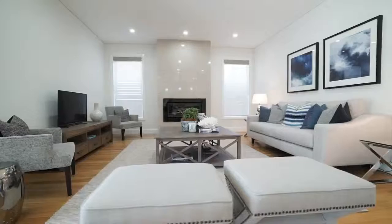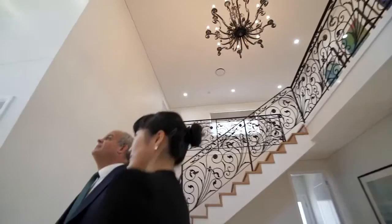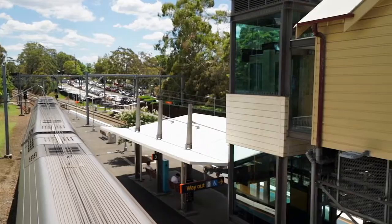It features a series of generous formal and casual living spaces, along with a grand entry foyer with soaring double-height ceilings. Capturing lovely leafy views from its upper level, it enjoys a wonderfully peaceful family setting just moments to parkland, Gordon Golf Club and a 15-minute walk to the train station and Gordon Shopping Centre.